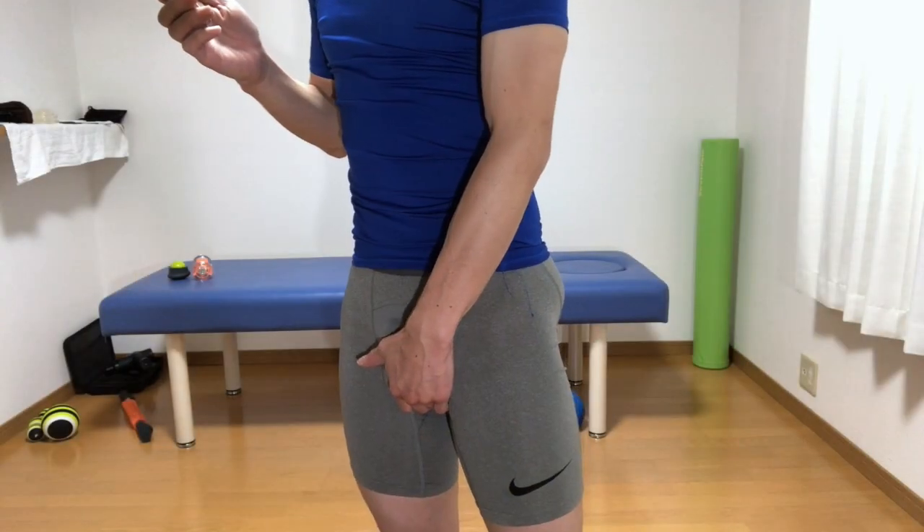Let's improve the function of the pelvic floor muscles and improve male function. See you in the next video — bye bye.